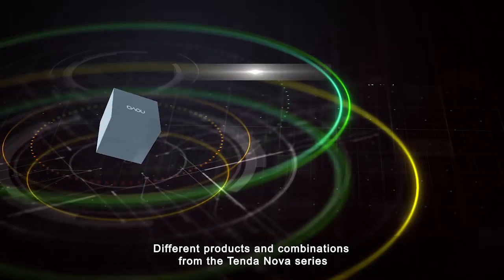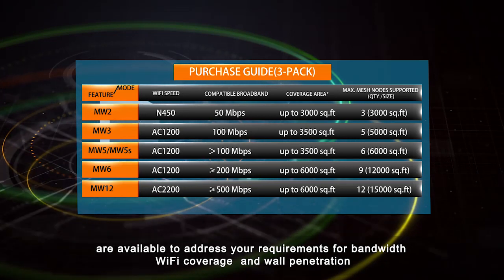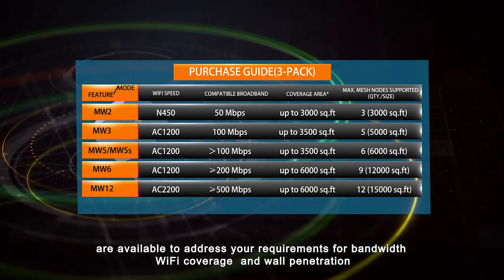Different products and combinations from the TendaNova series are available to address your requirements for bandwidth, Wi-Fi coverage, and wall penetration.